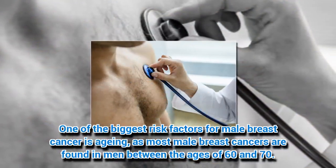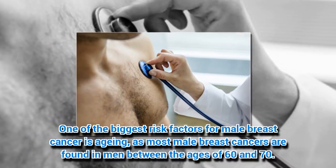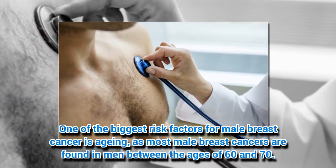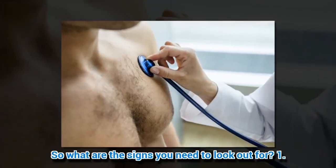One of the biggest risk factors for male breast cancer is aging, as most male breast cancers are found in men between the ages of 60 and 70. So what are the signs you need to look out for?